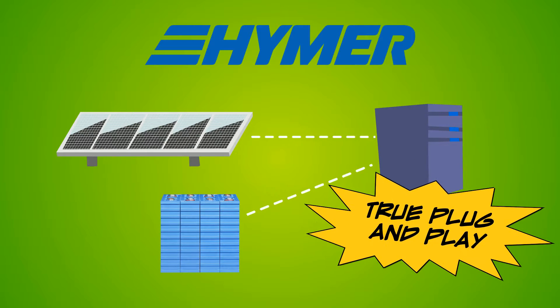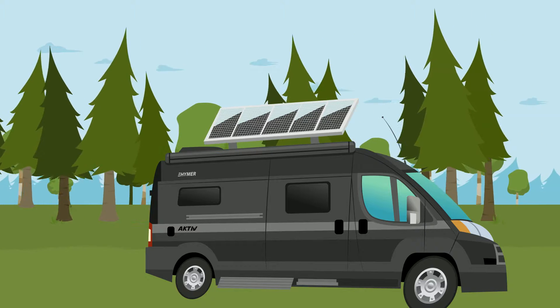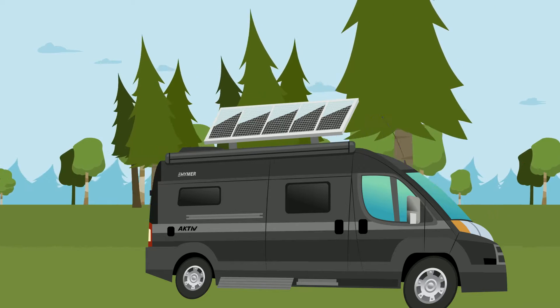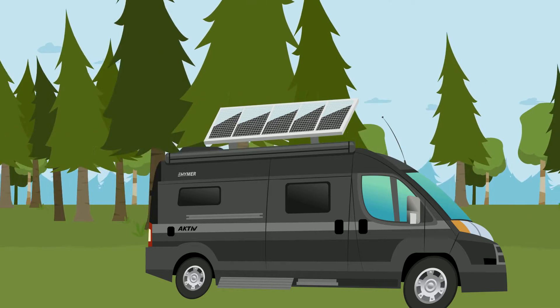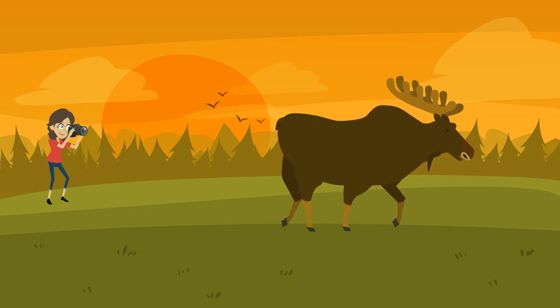It's a system that works without you touching a single button. So in the end, solar can be a great tool for helping you get off the beaten path for longer periods of time, which should allow you to do more of what you enjoy.